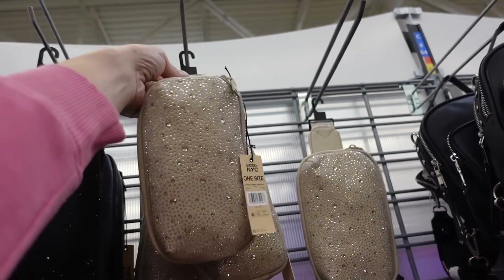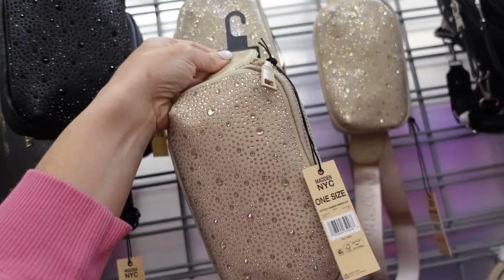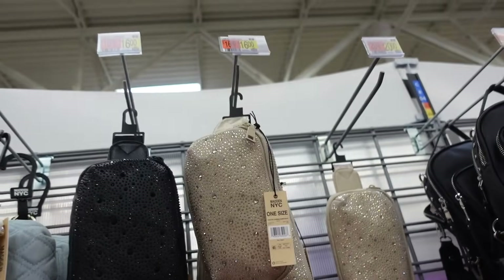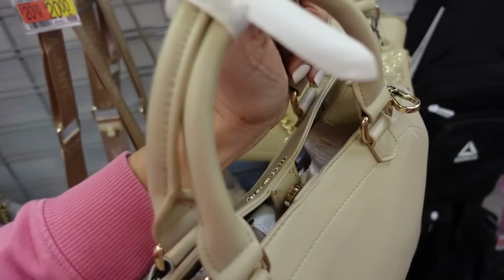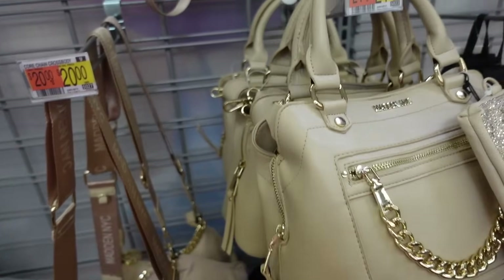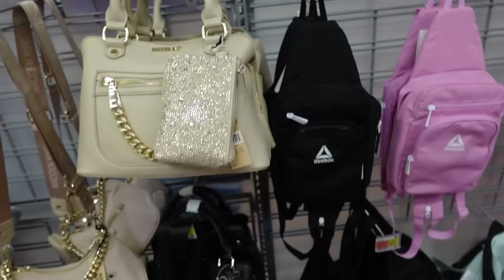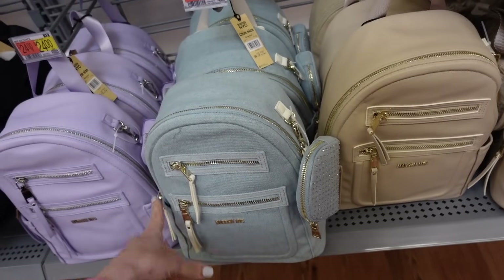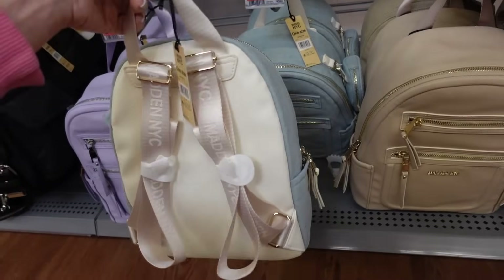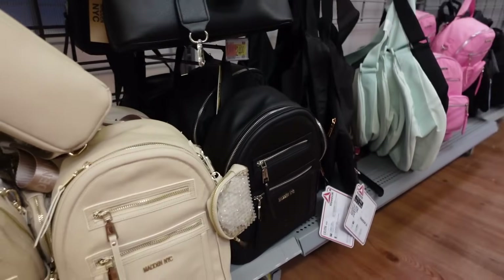Rhinestone sling bags from Madden NYC — top zipper, two sections, adjustable strap, in champagne and black studs for $16. Also a new little top handle bag from Madden NYC with snap closure, front zippered compartment, comes with a rhinestone wristlet and shoulder strap in beige and black — $24. New mini backpacks from Madden NYC with top zipper, different compartments, studded coin purse, adjustable straps, in denim, lavender, beige, and black for $24.